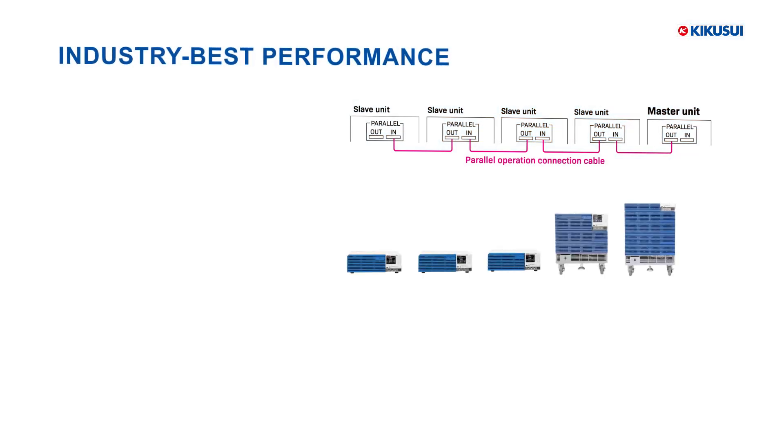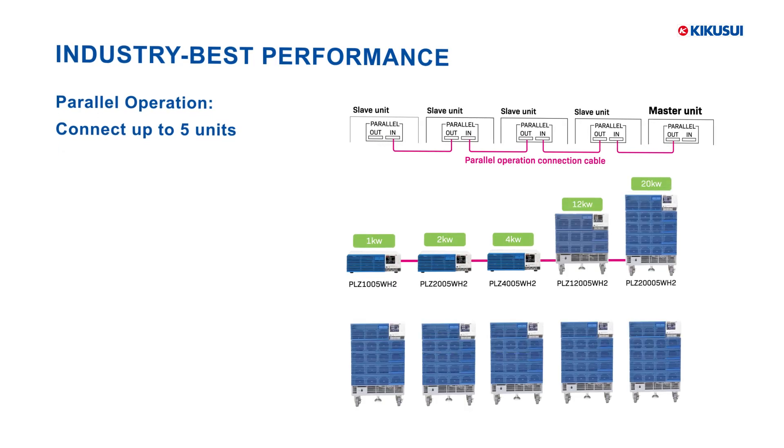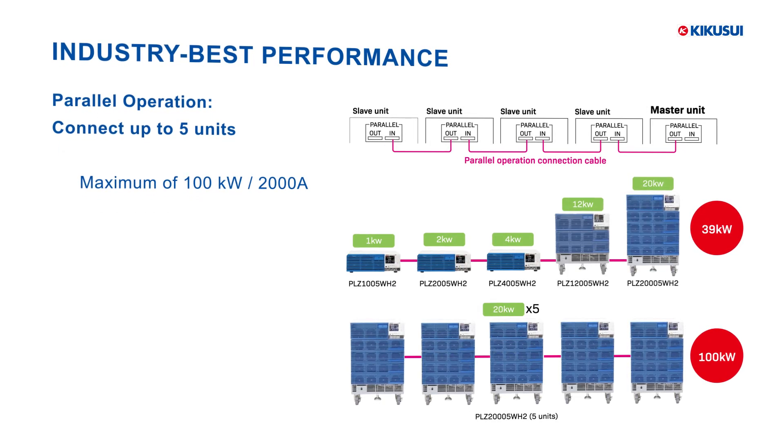With parallel operation, up to 5 units can be connected for a combined 100 kilowatt and 2,000 amp capacity.